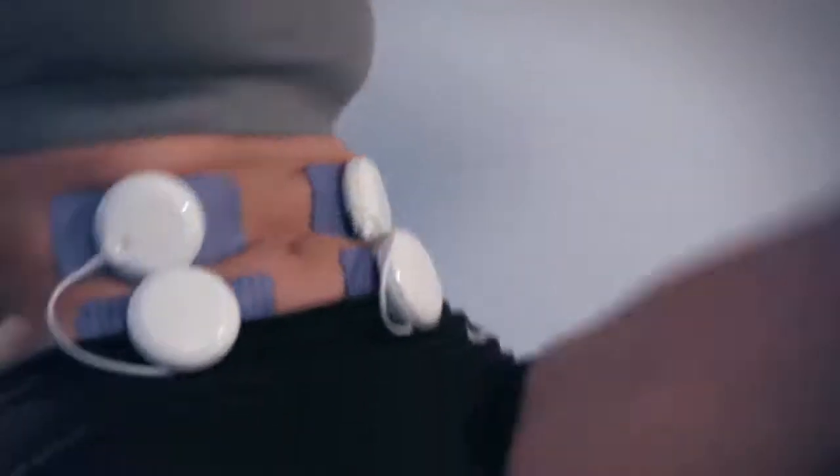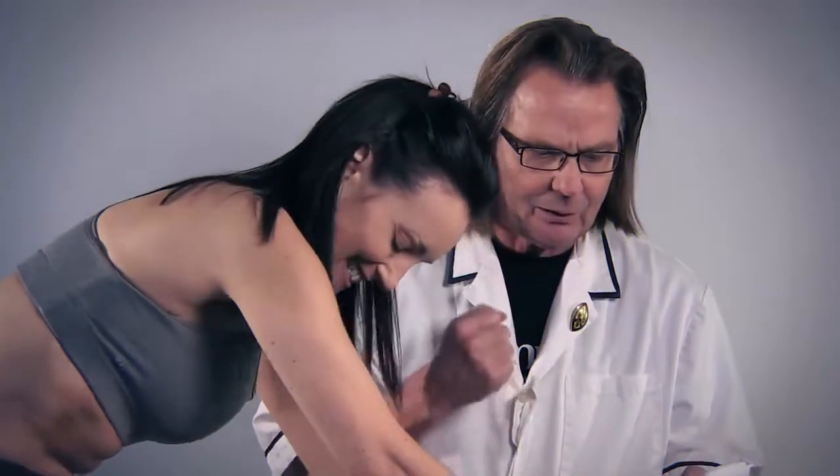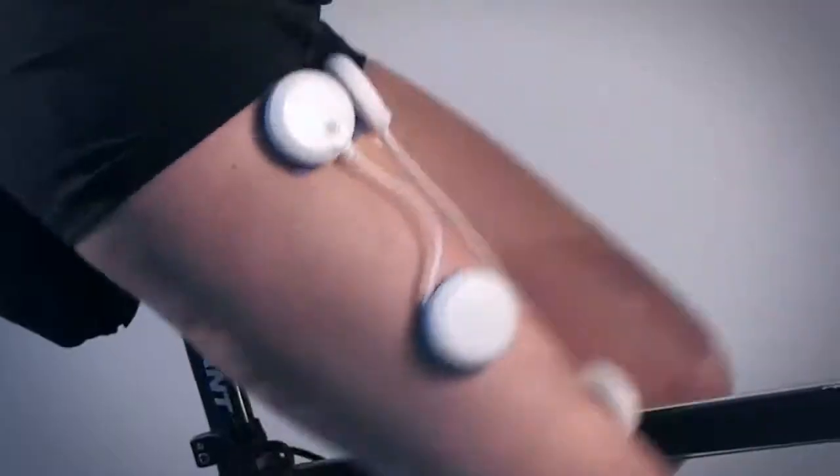The combination of active exercise and muscle stimulation provides clinically proven benefits for strength, power, and endurance, with the additional benefit of being able to provide pain relief when required.